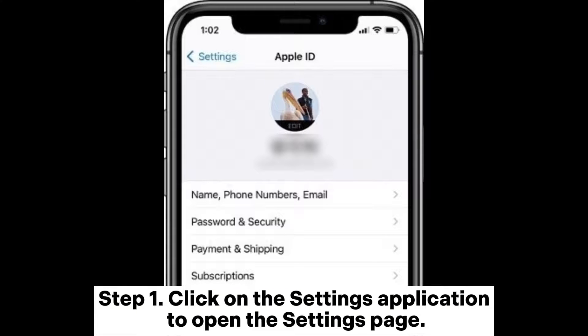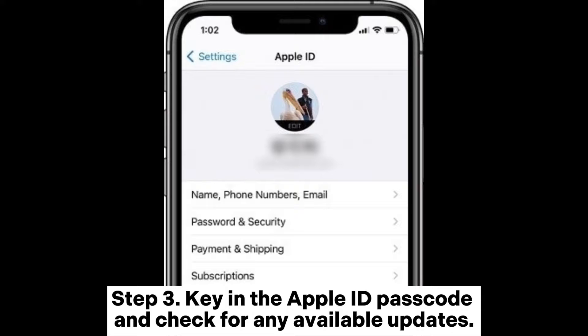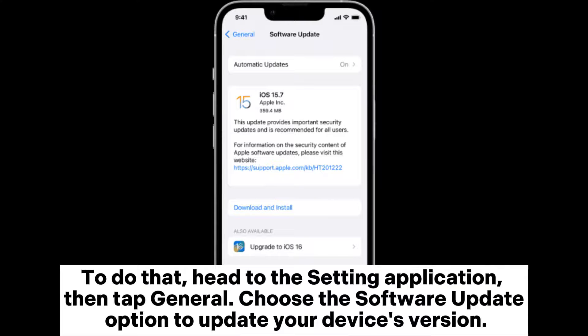Fix 7: Update Apple ID information. Step 1: Click on the Settings application to open the Settings page. Step 2: Click on your name at the top, then tap Payment and Shipping. Step 3: Key in the Apple ID passcode and check for any available updates.